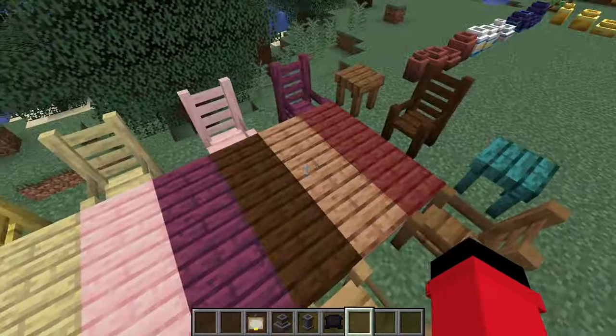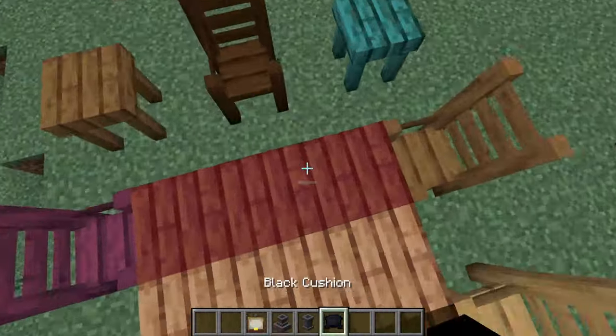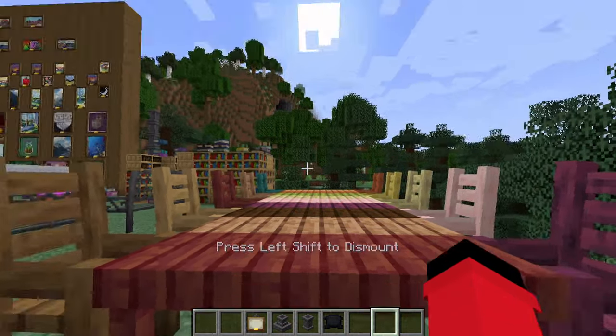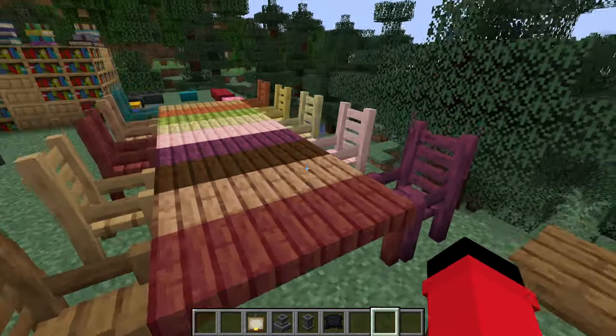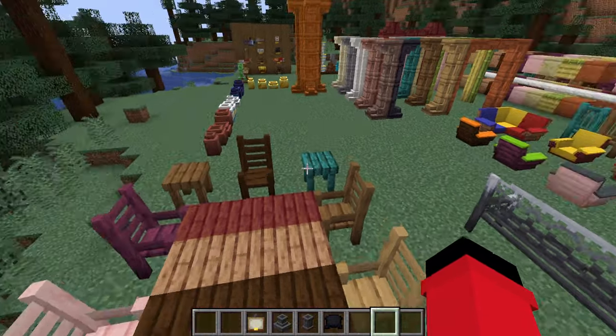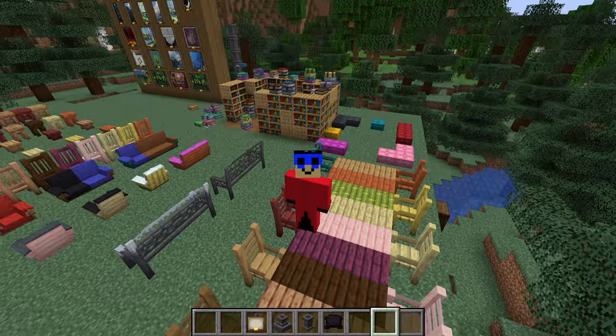Same thing with the chairs — not so much with the tables, but same thing with the chairs. You can sit down. Feels so good. Also, the dark oak chair is at the head of the table, because it is the best type of wood. Fight me.